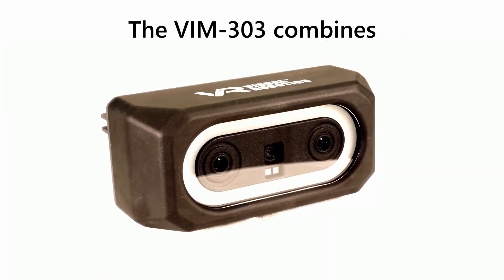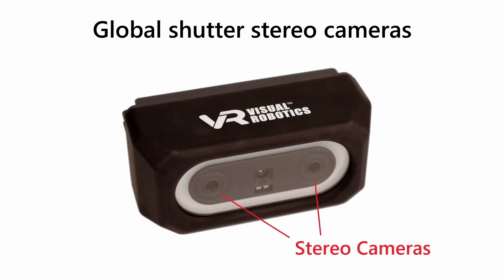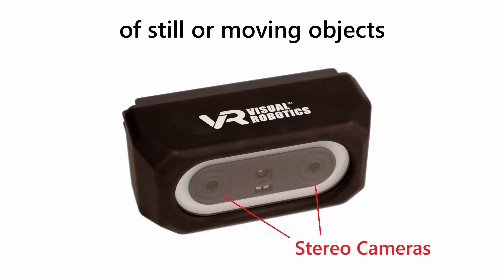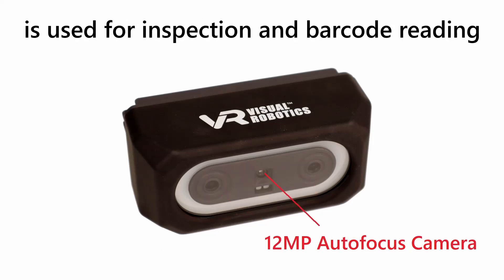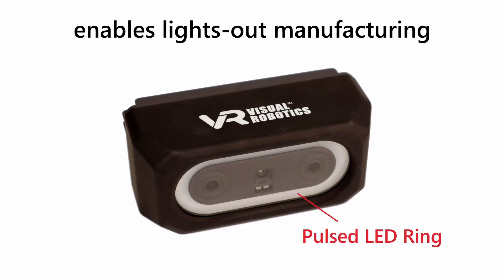The VIM 303 combines a 3D camera and a 2D camera in one package. Global shutter stereo cameras measure 3D size and location of still or moving objects. The 12 megapixel autofocus camera is used for inspection and barcode reading. Pulse LED ring illumination enables lights-out manufacturing.